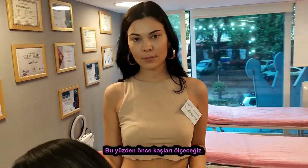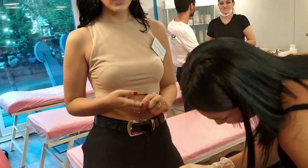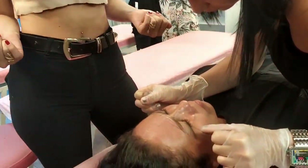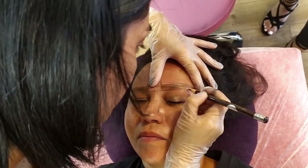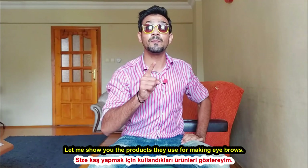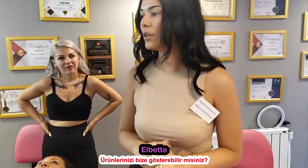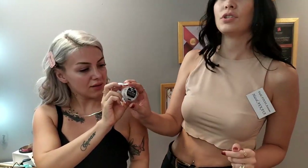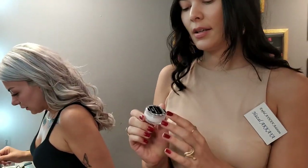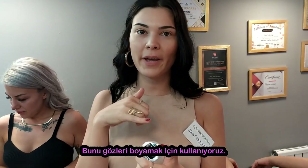First we are going to measure the brows — we have the perfect measure for both of them. They are marking them. When they are making these products, you can see them. So can you show us the products you guys are using? This is like Brown Hina — it's like a painting product.